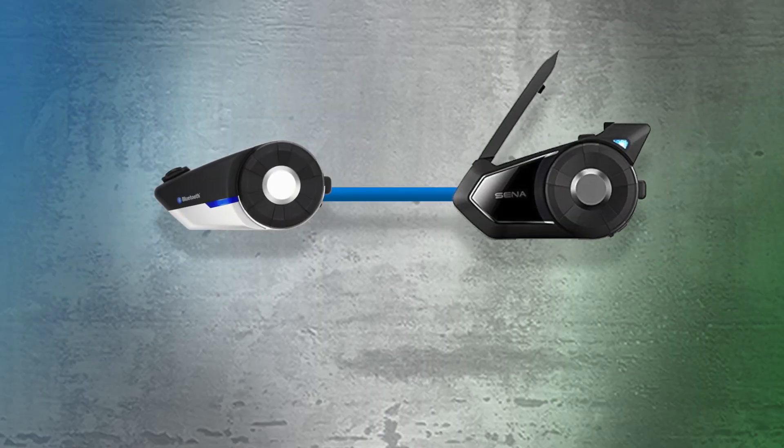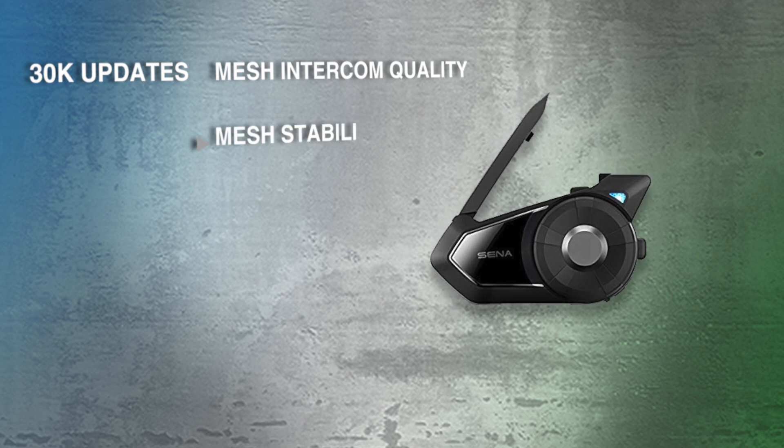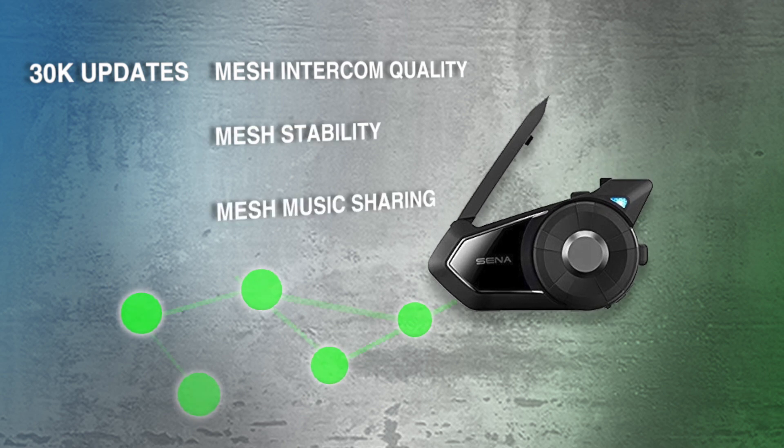Along with stronger Bluetooth connections for all, the 30K's mesh stability and quality is improved as well, and you can now share music in the mesh.